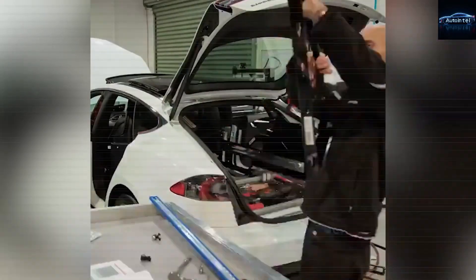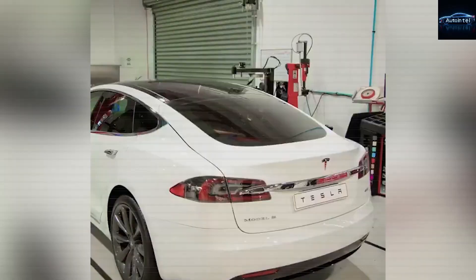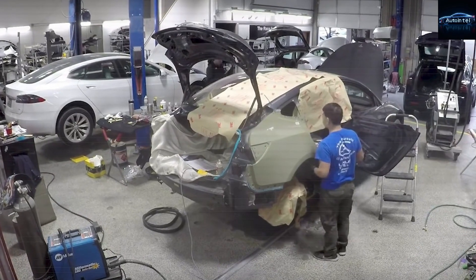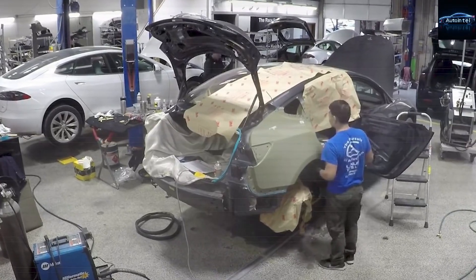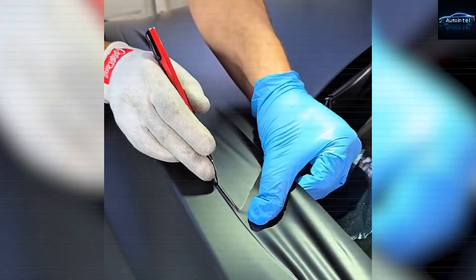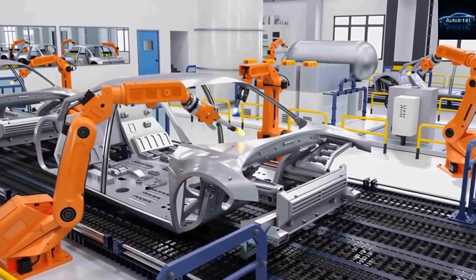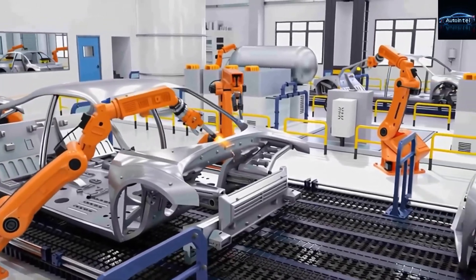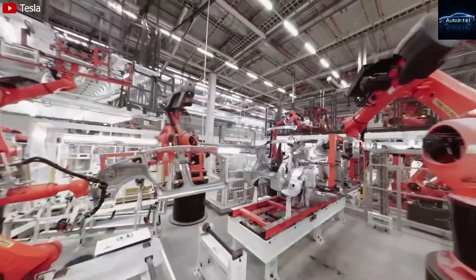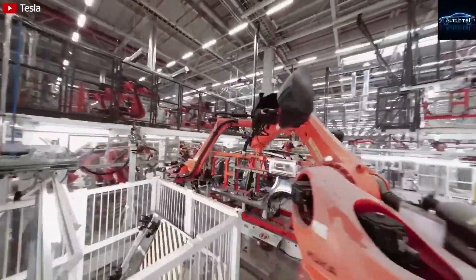Let's talk about what normal car owners pay every single year just to keep their vehicle breathing. The average gasoline car in 2025 costs around $1,200 per year in maintenance and repairs, according to the latest studies from AAA and Consumer Reports. That's oil changes every 5,000 miles, spark plugs, air filters, transmission fluid, coolant flushes, brake fluid exchanges, serpentine belt, and the list goes on. Throw in random failures like alternators, water pumps, or a blown head gasket, and you're easily looking at $2,000 or more per year once the warranty runs out.